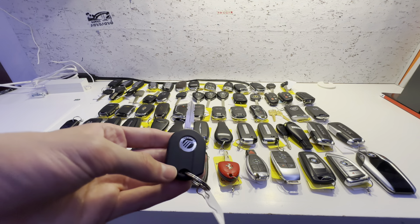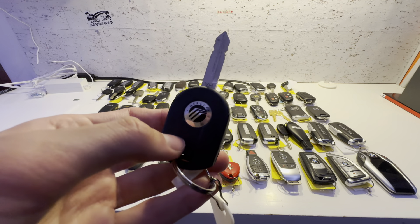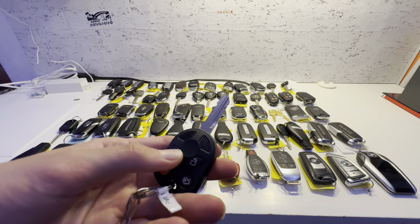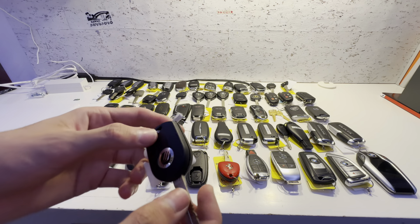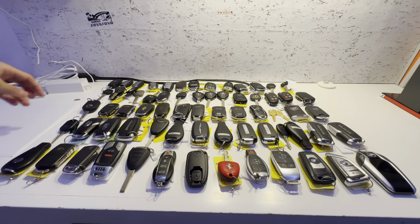Now we're moving on to American cars. This one goes to a Mercury Milan, 2006 to 2011. Lock, unlock, trunk release, and panic. It's a lot like the older Ford key, and Ford did own Mercury back in the day.